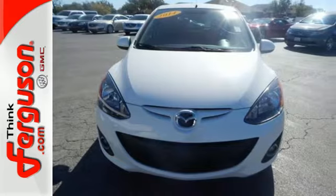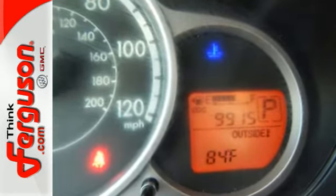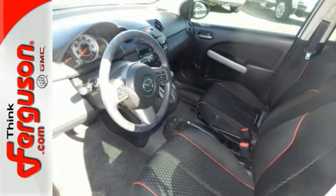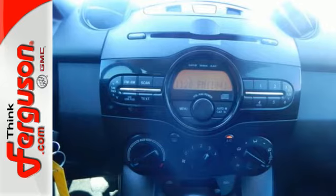This Mazda 2 comes standard with keyless entry, air conditioning, and stability and traction control. It also has a nice MP3 compatible audio system, multiple airbags, and a convenient split-folding rear seat. Don't forget about the tire pressure monitor and variable intermittent wipers.